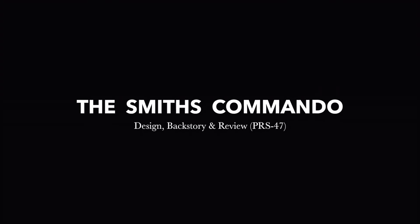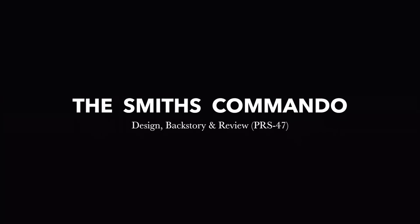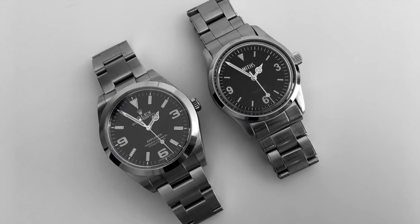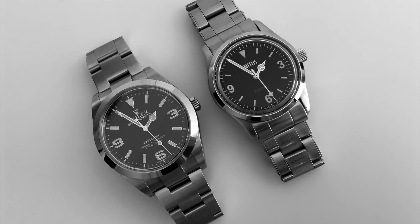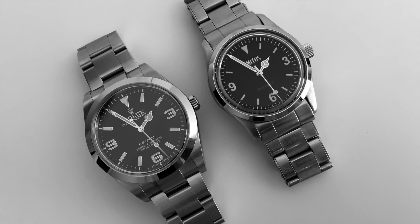The ever-increasing popularity of Smith's watches — it goes without saying that I am a fan. A little under a year ago, I made a simple video about my favorite everyday watch, being the Everest PRS25. The subject became very popular, and ever since then they have become harder to find, more in demand, and always sell out.